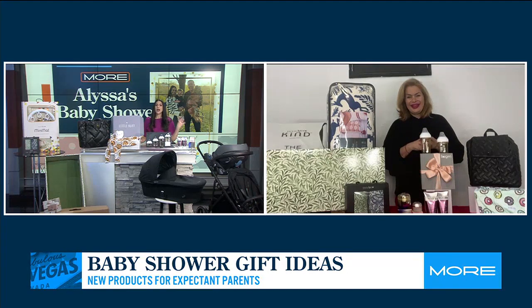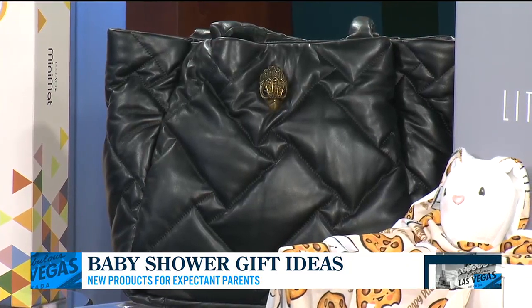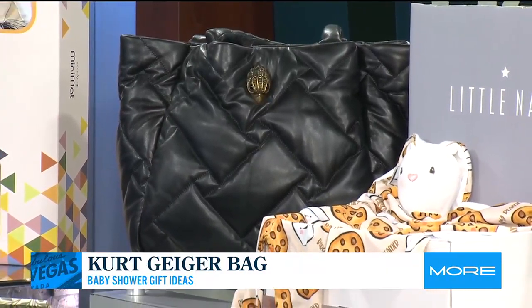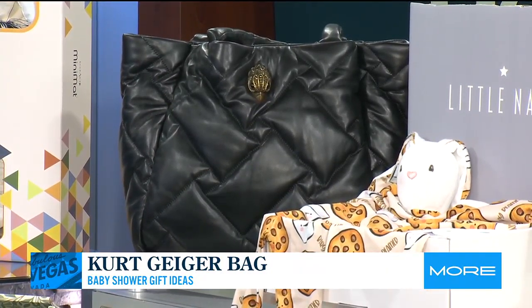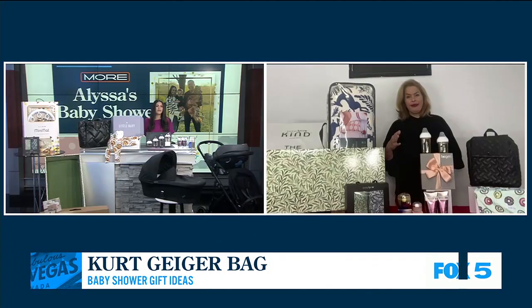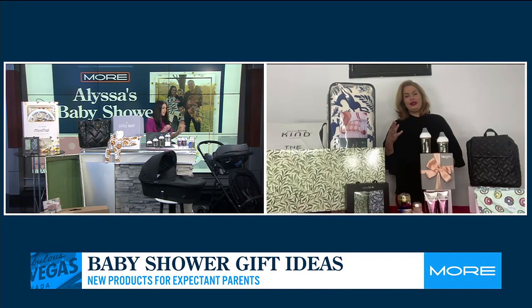Let's talk about the diaper bag, because a lot of thought goes into the diaper bag. We have a backpack and then we have the tote. If you want to be hands-free or whatnot, you have the Kirk Geiger backpack or their tote. You can put your bottles in there, you can put your essentials in there. And then throw it underneath the Cybex stroller and you're good to go — the basket is lovely and you can throw all your stuff under it.